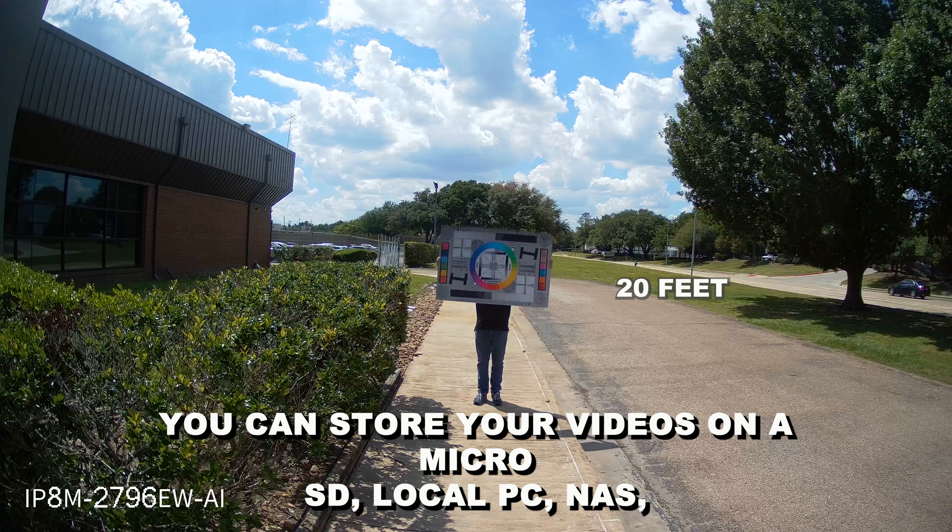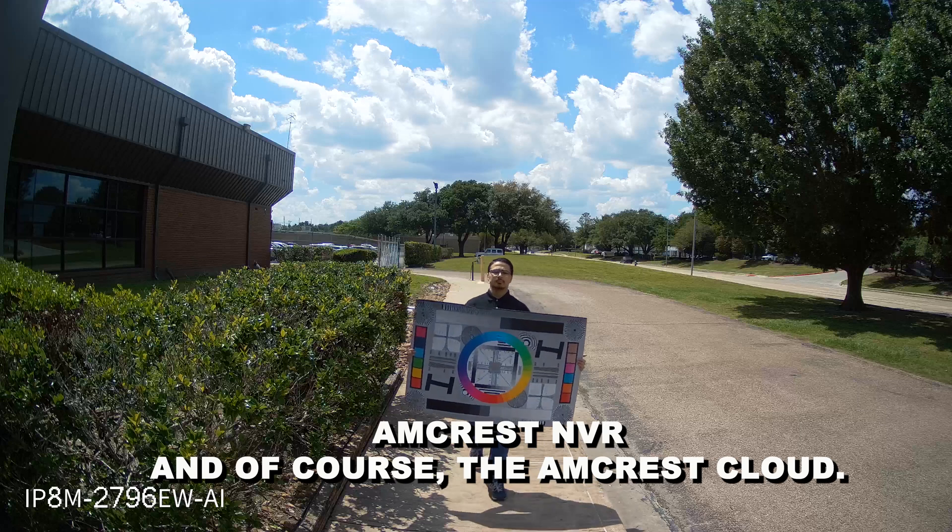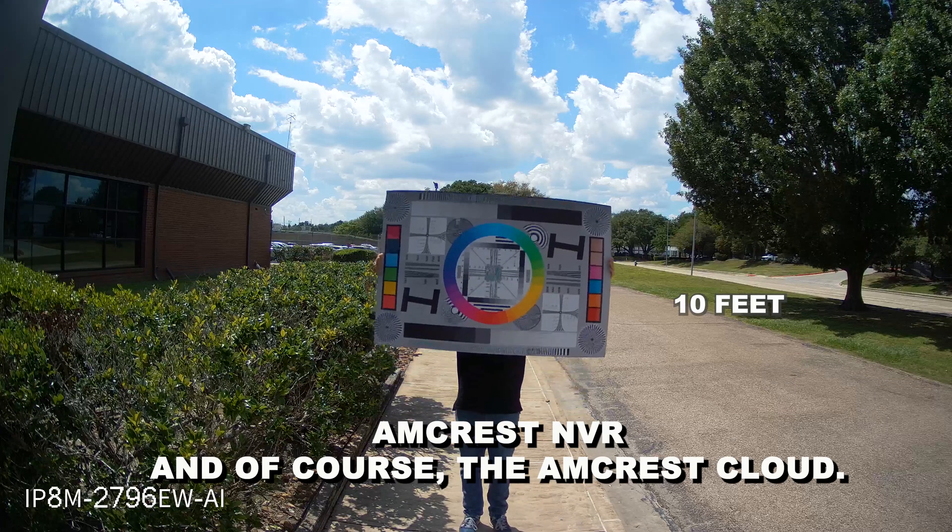Flexible storage — you can store your videos on a microSD, local PC, NAS, Amcrest NVR, and of course the Amcrest Cloud.